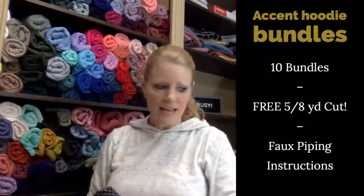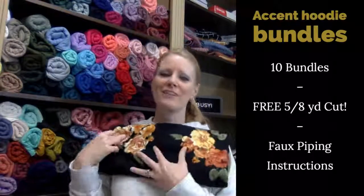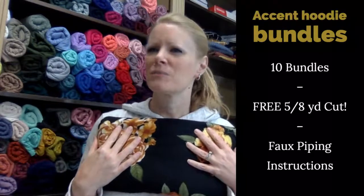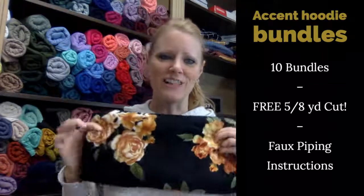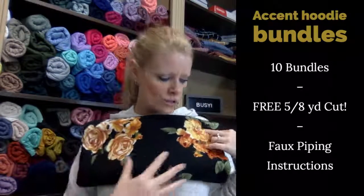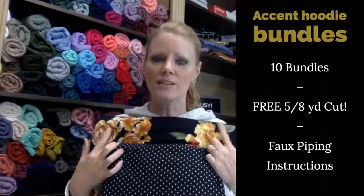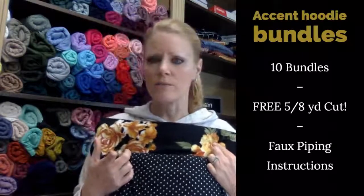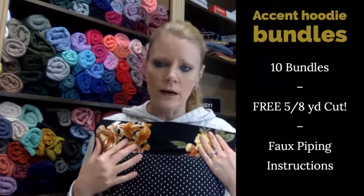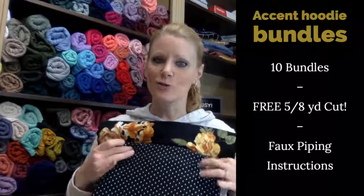Last but not least — I recently renamed this fabric Spiced Honey Bouquet because the flowers are orange-ish and yellowish. Two yards of this light sweater knit — both the Spun Sugar and this one are lighter sweater knits so you could wear them in spring — paired with black and ivory small polka dots. Super cute together.